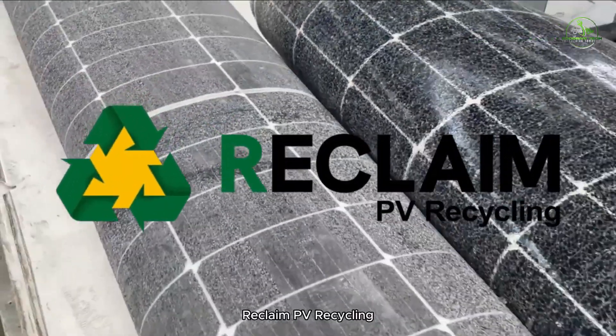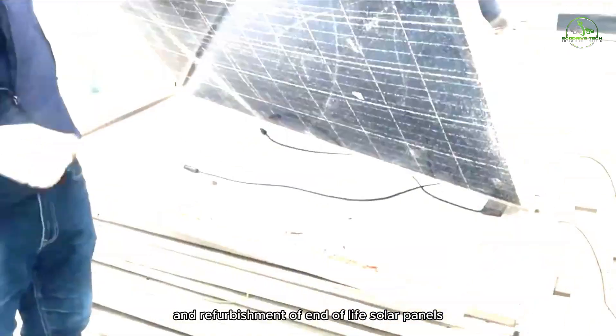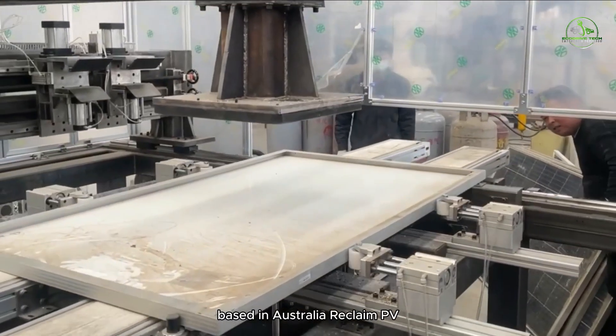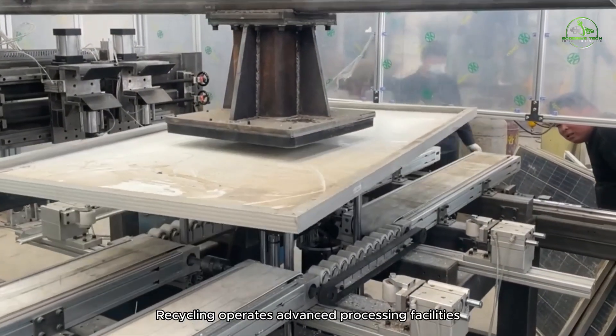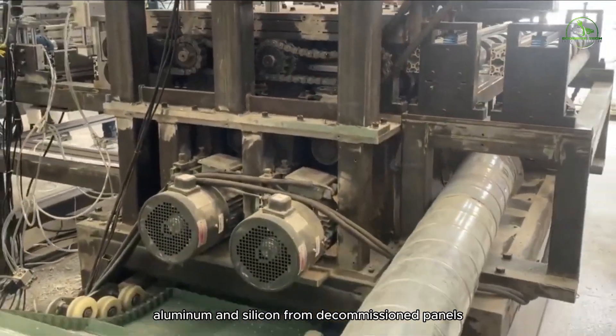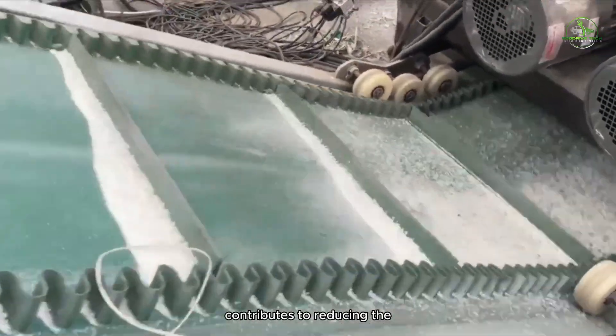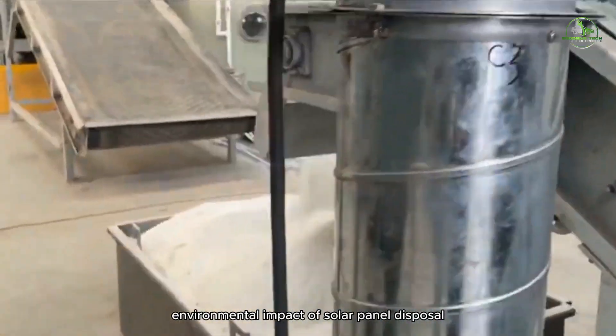Reclaimed PV Recycling specializes in the recycling and refurbishment of end-of-life solar panels. Based in Australia, the company operates advanced processing facilities that recover glass, aluminum, and silicon from decommissioned panels. Their innovative approach contributes to reducing the environmental impact of solar panel disposal.